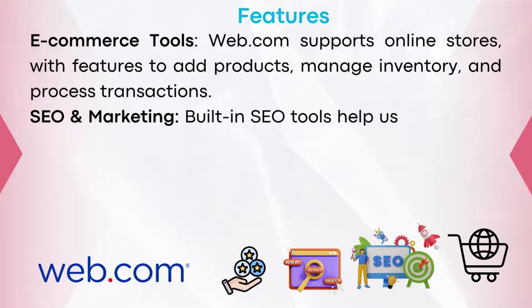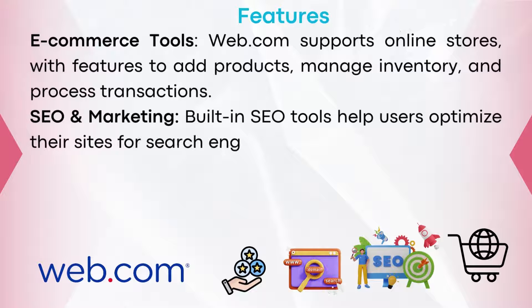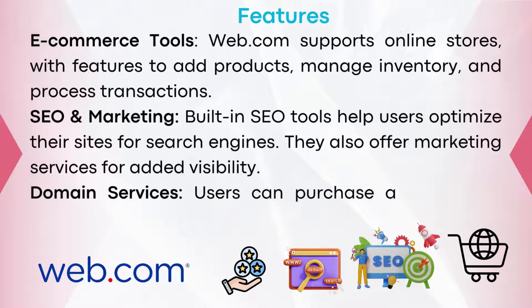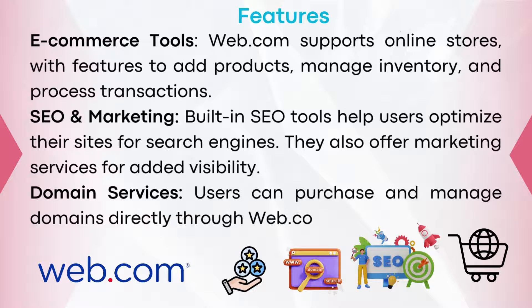SEO and marketing: built-in SEO tools help users optimize their sites for search engines, and Web.com also offers marketing services for added visibility. Domain services: users can purchase and manage domains directly through Web.com.